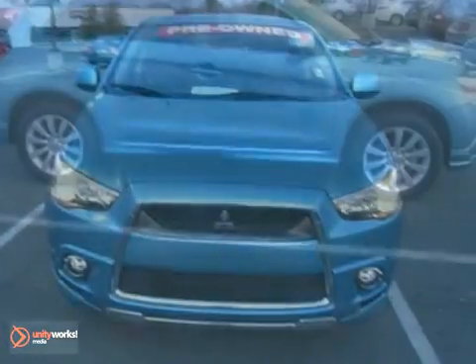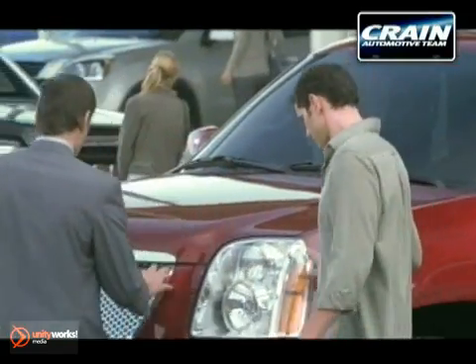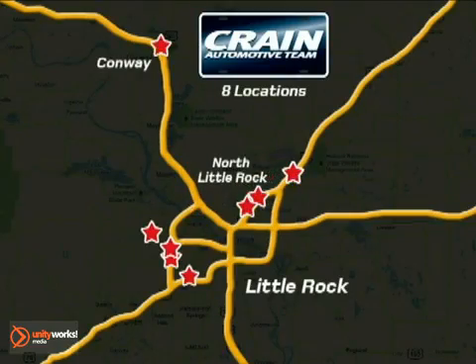Come in and take a look. Visit us anytime at CraneTeam.com — Crane Team's got em!